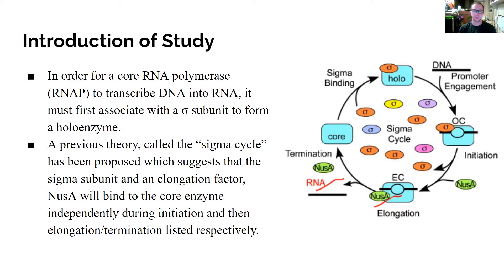In order for a core RNA polymerase to transcribe DNA into RNA, it requires a sigma subunit. When the sigma subunit binds to the RNA polymerase, the holoenzyme is formed. A previous theory called the sigma cycle had been proposed, suggesting that the sigma subunit and the NusA elongation factor would exchange on and off the RNA polymerase during initiation and elongation to control transcription.